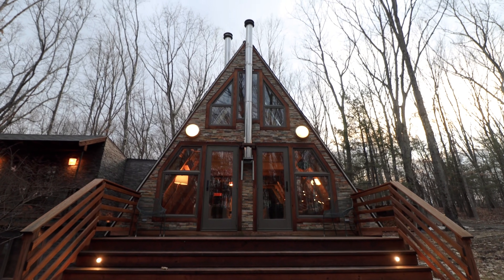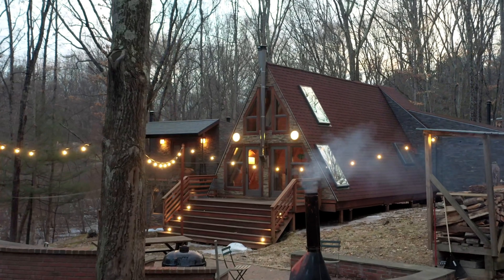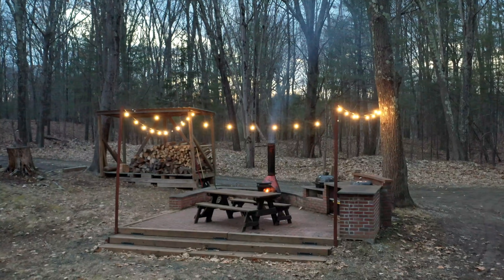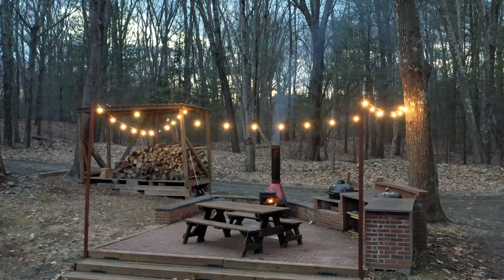But also in addition to that, you have this lovely seating area off to the side. I have the fire pit going and there's string lights everywhere. It's a really cute setup.